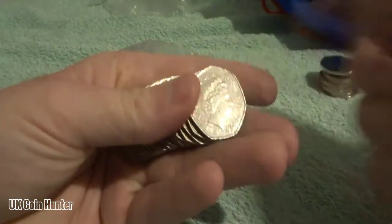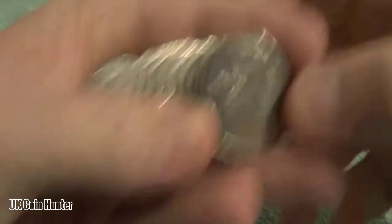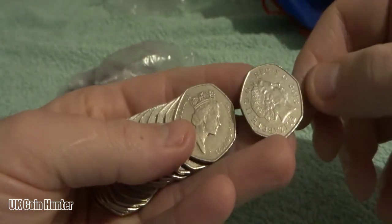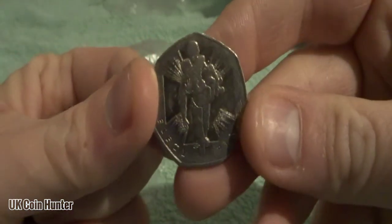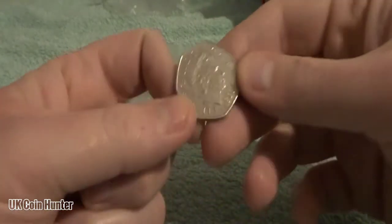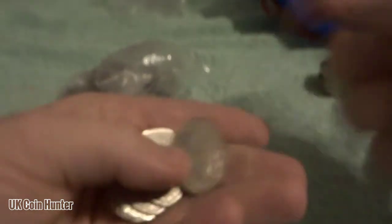Next bag. Starting off with Britannia, and we got a Victoria Cross, followed by a shield — it's really shiny, it's 2013. Britannia, Britannia. Almost called that a Britannia — there's the other Victoria Cross. So we've got a Britannia and a very shiny shield, 2013 again. More Britannias.